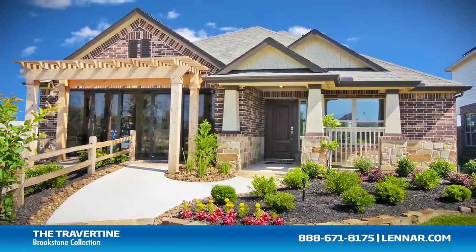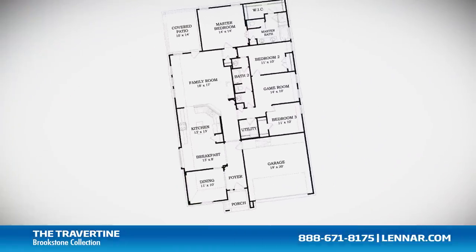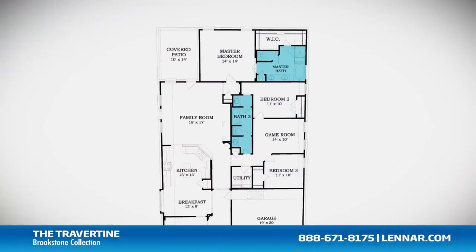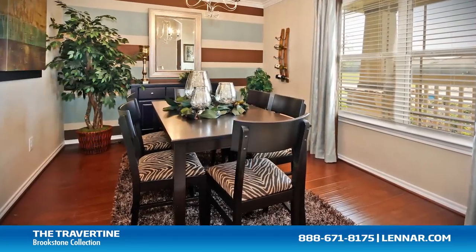Welcome to the Travertine model. This beautiful one-story home includes up to four spacious bedrooms, two full bathrooms, and a formal dining room or optional study.